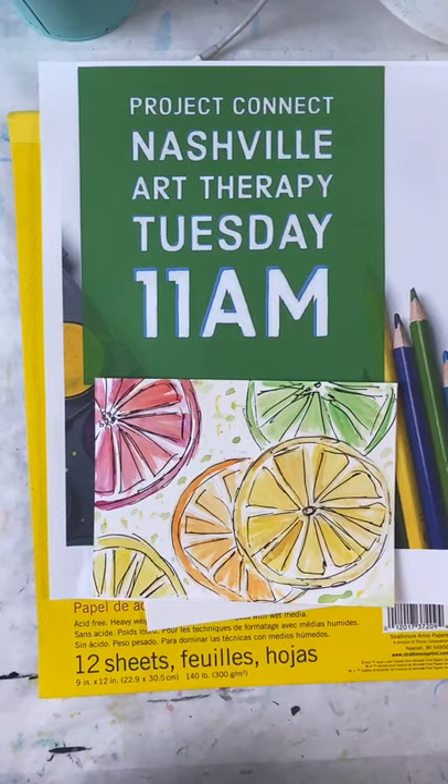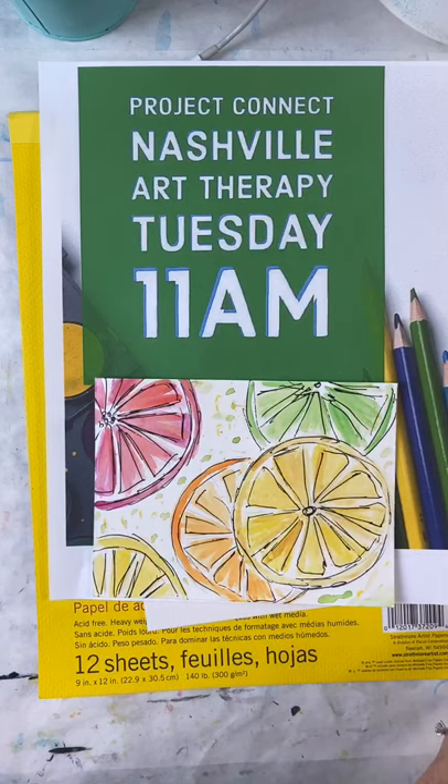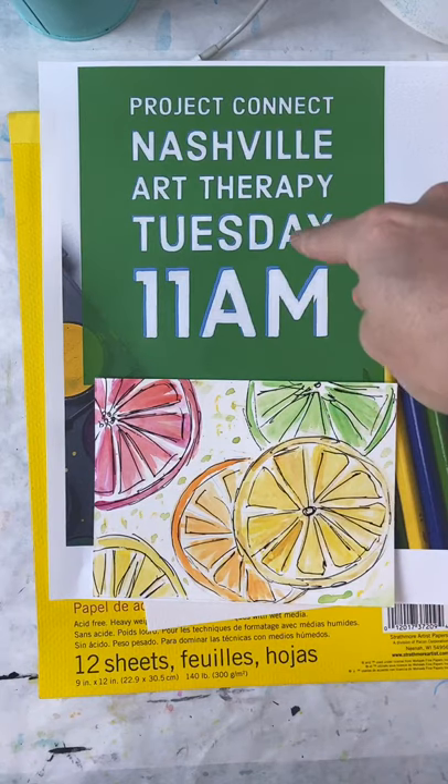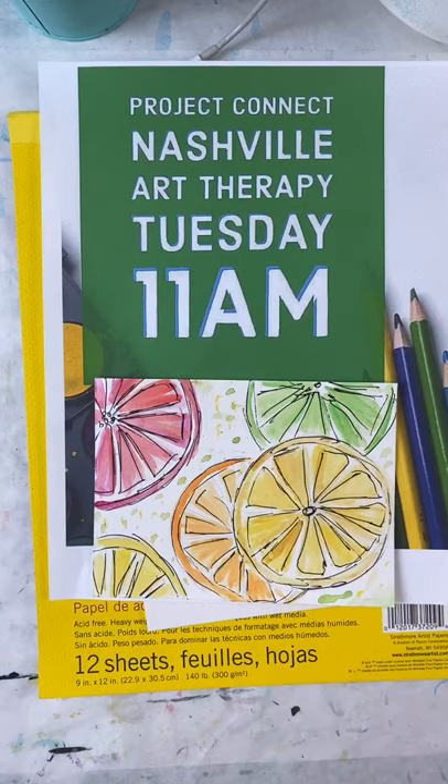Good morning! Hello, Project Connect. I am just full of it today. I can't wait to paint with you. It is Megan Gill here with Project Connect and we are going to do Art Therapy Tuesday. Yes we are, Art Therapy Tuesday at 11 a.m.